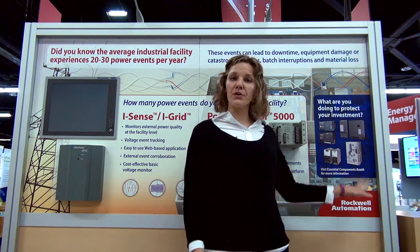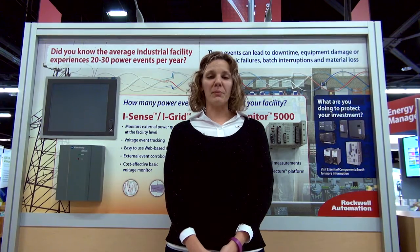For more information, please see our Essential Components page. We have uninterruptible power supplies. We also have dynamic sag correctors that can help to fix the power quality events that you're seeing. Thank you.